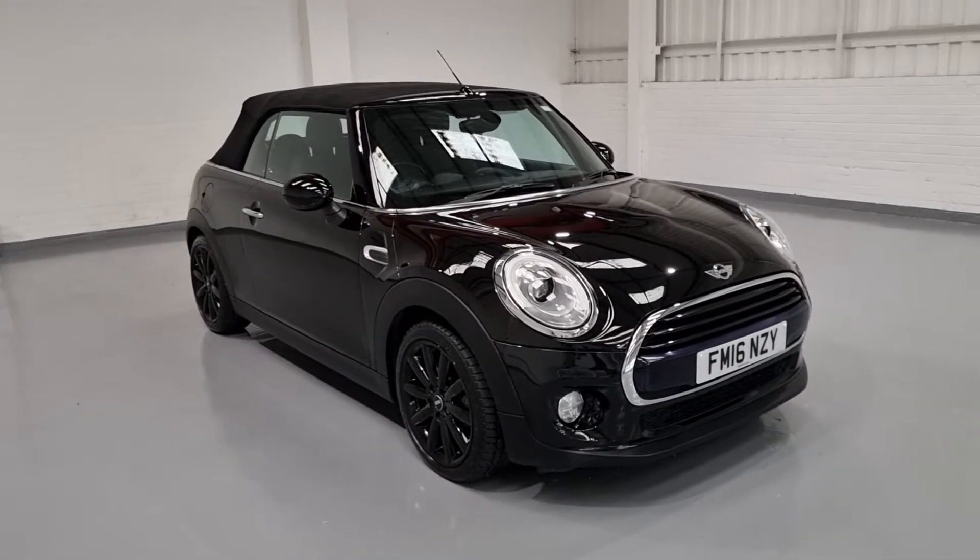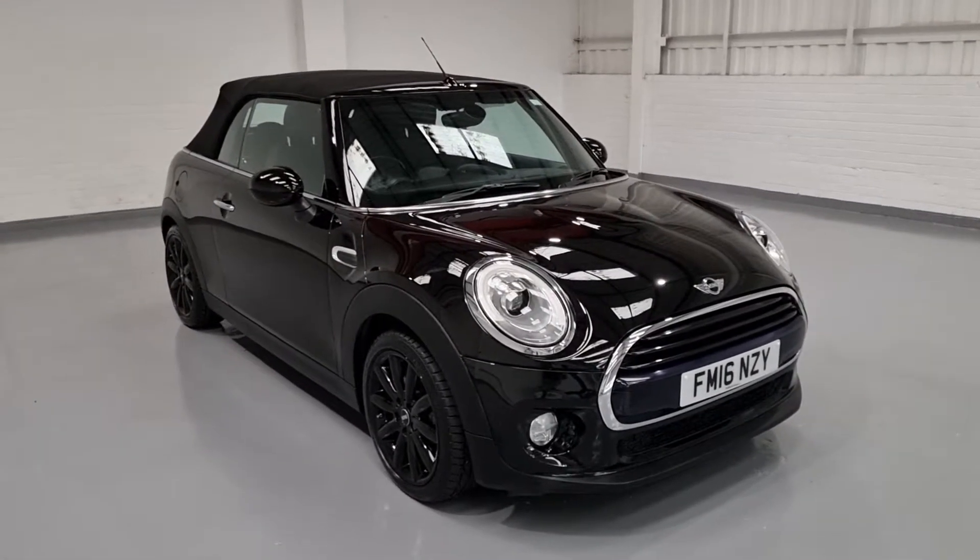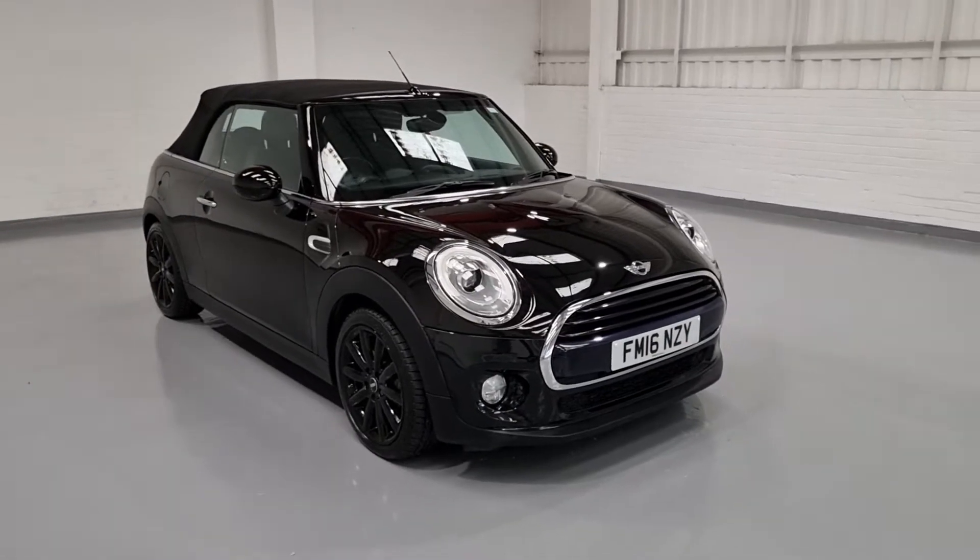The aim of today is just to show you around the vehicle, talk about a few of the figures on the car, and also show you a few of the key features.